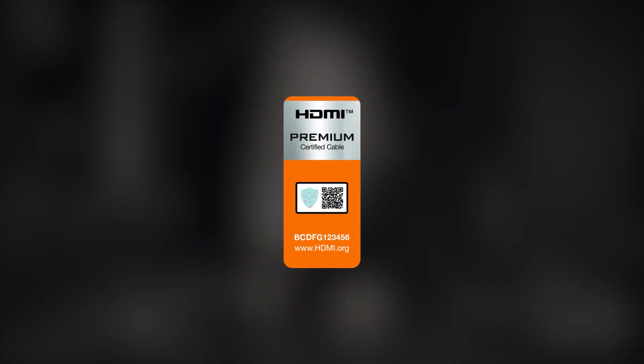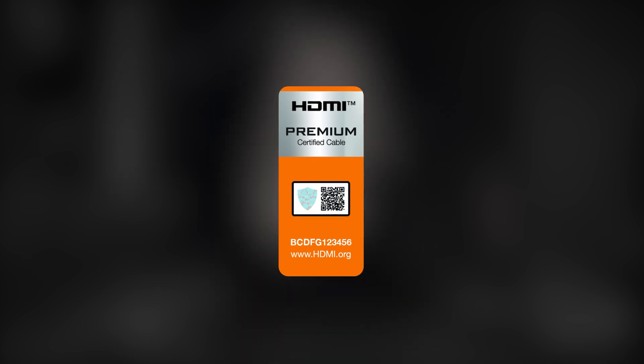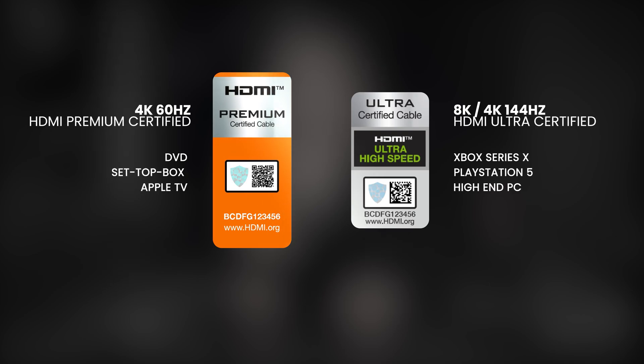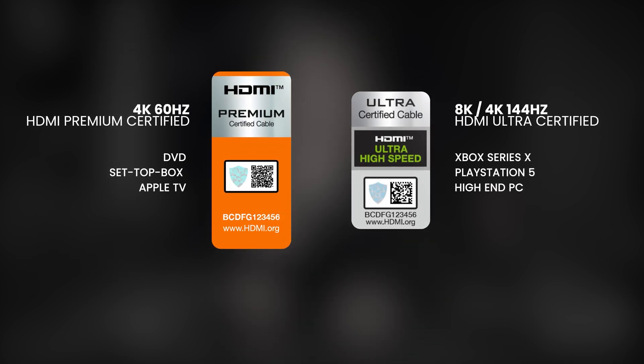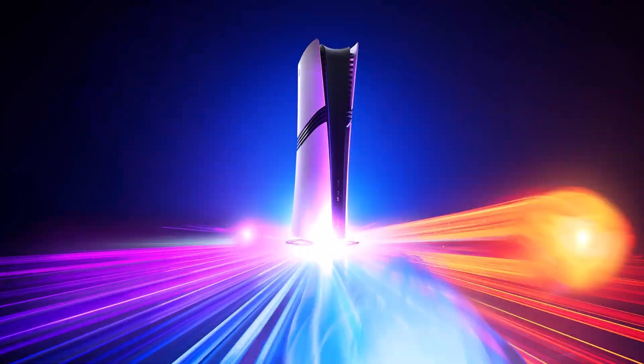There are currently two types of holograms. The first guarantees correct operation within the maximal capabilities of HDMI 2.0 — in short, 4K 60Hz resolution — sufficient for Blu-ray players, 4K TV set-top boxes, or the vast majority of network players such as Apple TV. The second hologram, with a green ultra-high speed mark, guarantees full compatibility with the HDMI 2.1 specification — that is, 8K and 4K resolution up to 144Hz — especially useful for owners of the latest consoles or PCs.